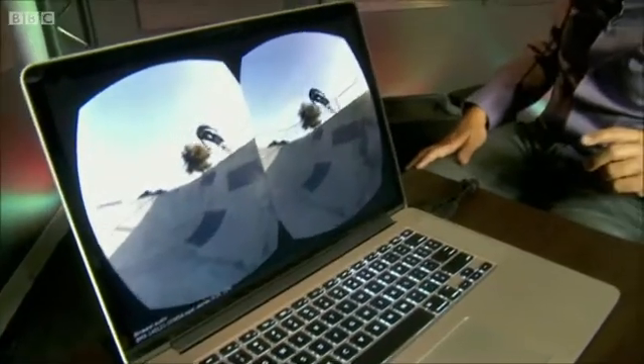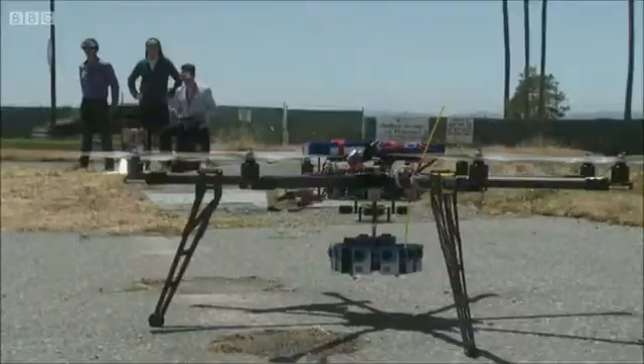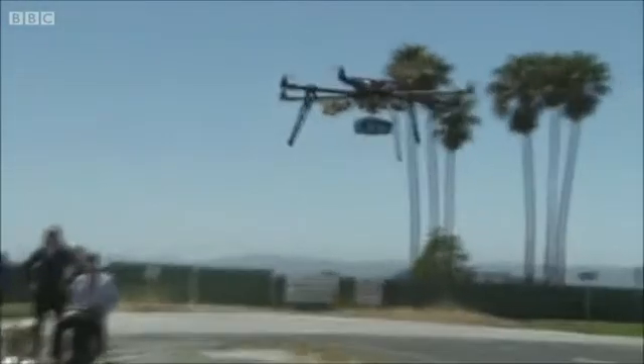VR presents many technical headaches too, and not just simulation sickness for users moving too quickly. Observers of the new medium say producing content also poses unique challenges. Because you're recording in 360 degrees, you're not able to move the camera or have a place to hide the crew, so you need to develop new cinematic techniques to tell the story you want to tell.